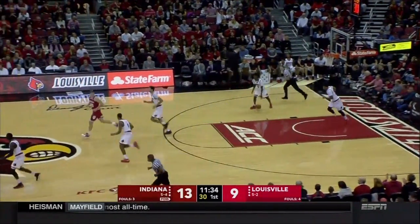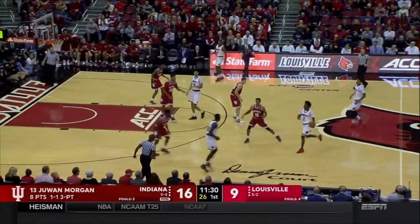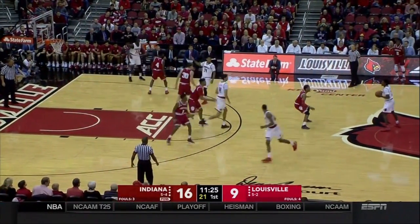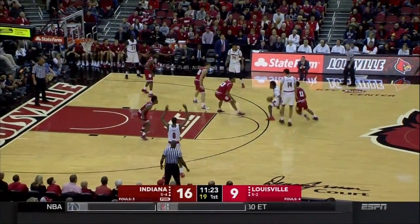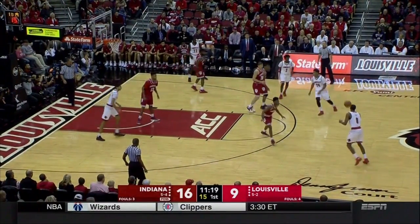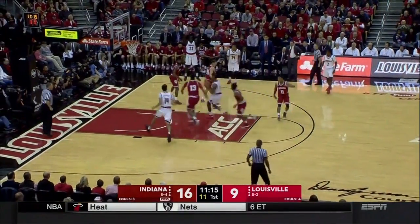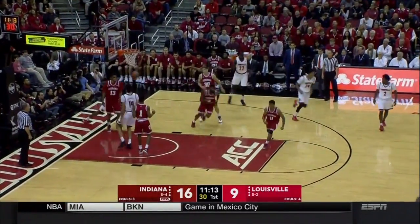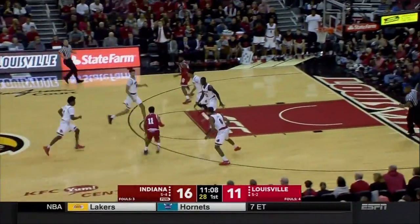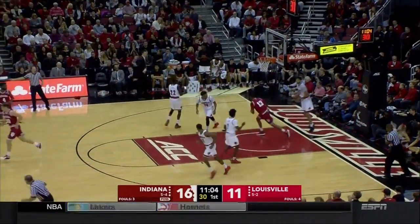Morgan for three! Louisville got caught on the switch, and Deng Adel backed up on a jab step by Juwan Morgan — that was a confident-looking three-point shot for a guy shooting only 10% from three-point range. B.J. King calling for the ball screen, gets it from Mahmood — King, the former McDonald's All-American, with a drive and a finish. A really good move by B.J. King. When he can get to the basket, that was impressive.